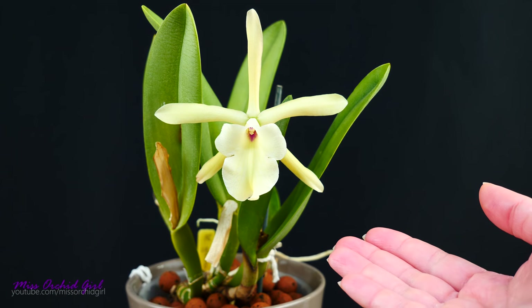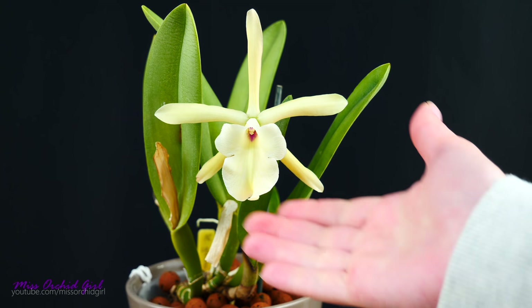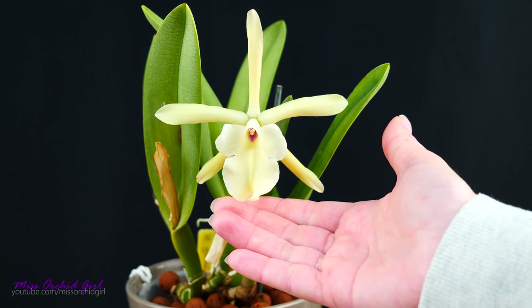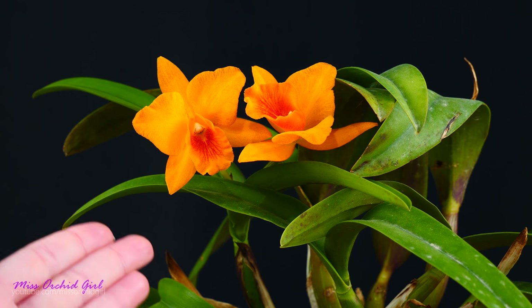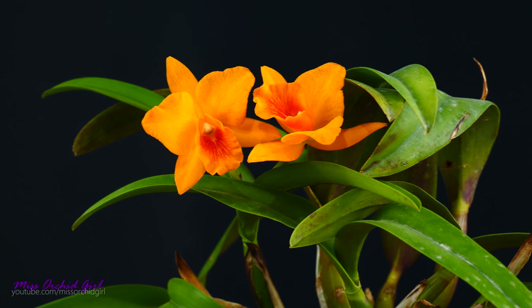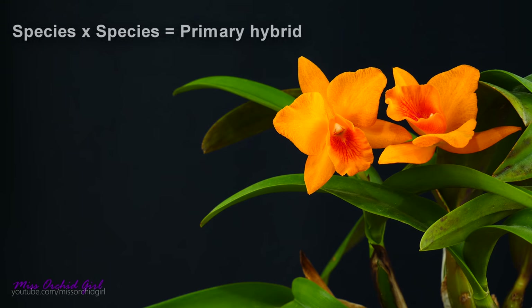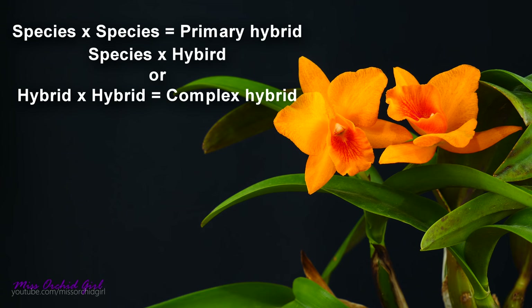Even though these orchids have been propagated in cultivation, they have not been crossed with other orchids to obtain something you would not find in nature. This Rhyncholalia glauca looks identical to the one you'd find in its natural habitat. Hybrids, by contrast, are the result of humans crossing species together to obtain something totally new. You can cross one species with another to get a primary hybrid, or cross that hybrid with another species or hybrid to create a complex hybrid.